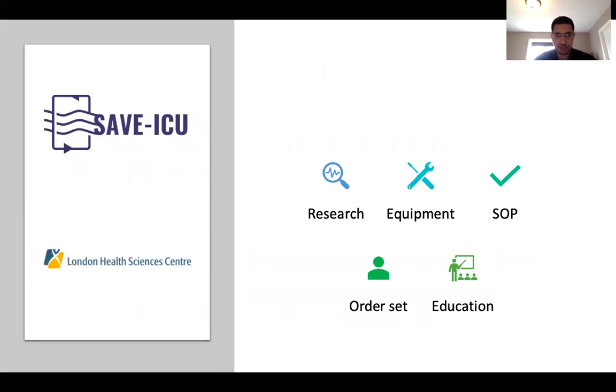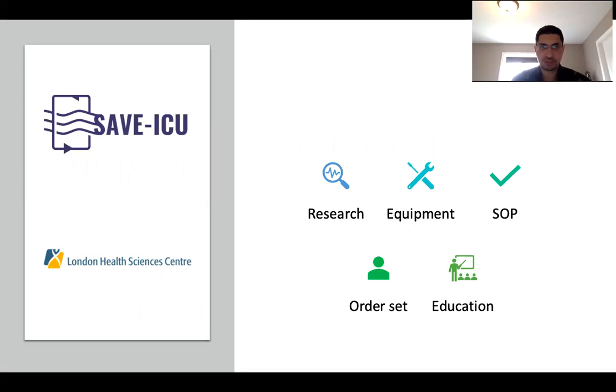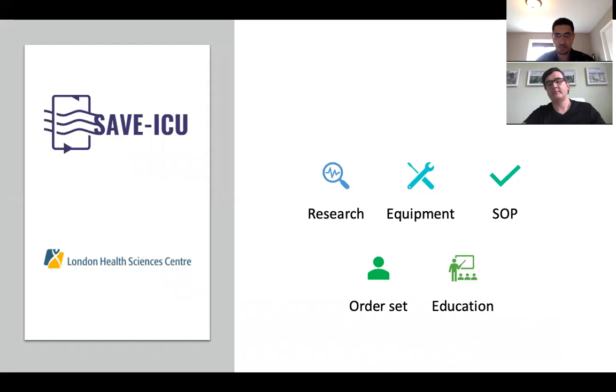There is a huge team working on this, meeting every Saturday to move the project forward. SAVE ICU is not just a research project — we're also working on inventory and equipment to make it available for clinical use. We're finalizing a standardized operating procedure (SOP) document covering responsibilities of RTs and RNs, establishing an online order set, and developing educational modules for nurses. There's a whole team working on bringing about this practice change. With that, I'll conclude and open it up to questions.